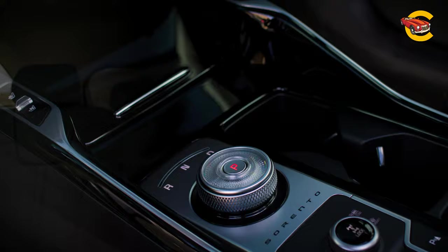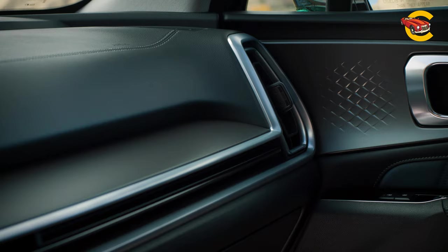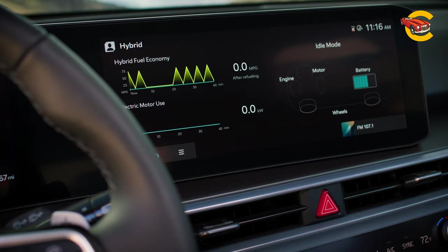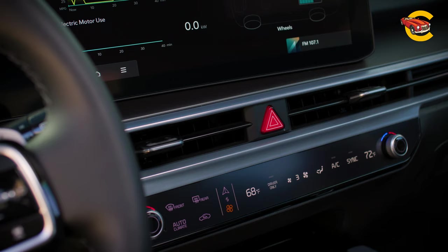Along with a standard third row, its second-row bench can be swapped for a pair of captain's chairs. The Sorento comes with an infotainment setup that consists of two screens mounted side-by-side in a curved panoramic display. A 4.3-inch digital gauge display and a separate 12.3-inch infotainment touchscreen are standard, but higher-end trims get a larger 12.3-inch reconfigurable gauge display instead.